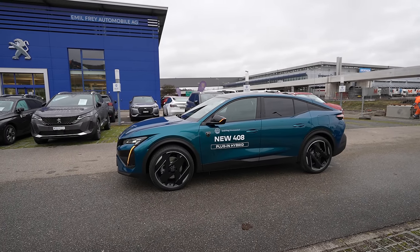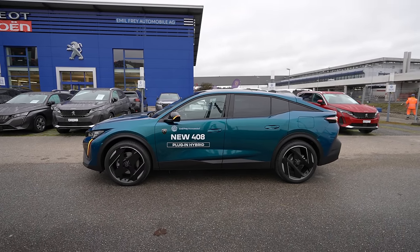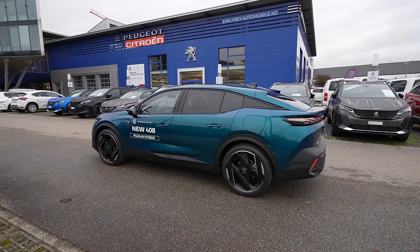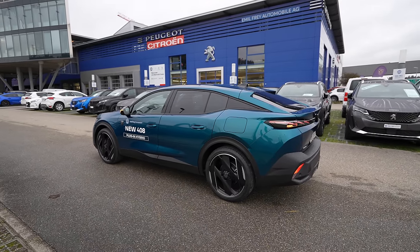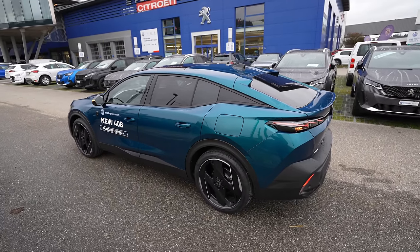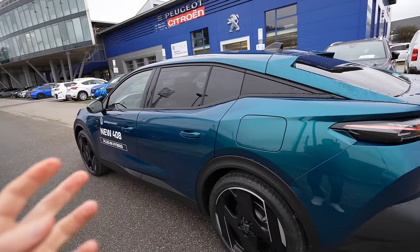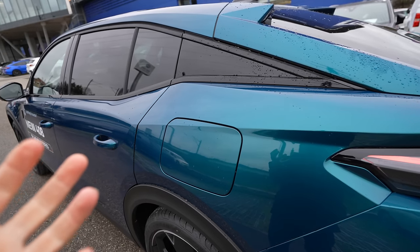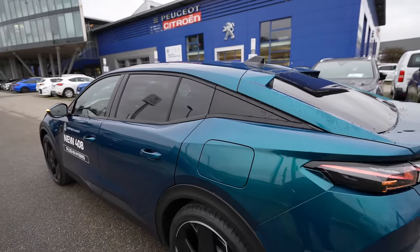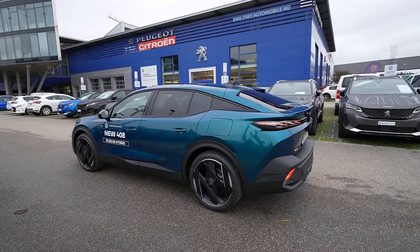The color is quite special — one of the most beautiful colors I've seen on a car. Depending on the angle, the color changes between green and blue — a combination of bluish and green that's really beautiful and hard to explain. It really stands out and is very attractive.